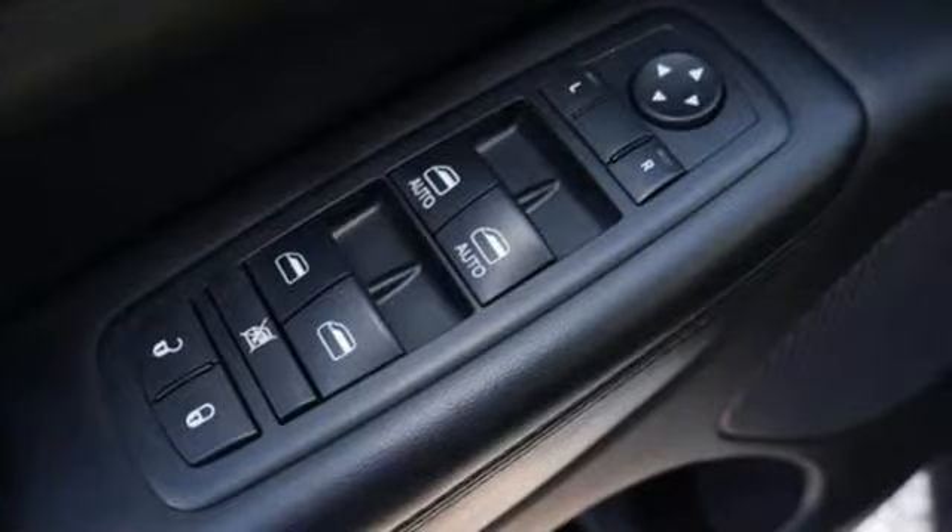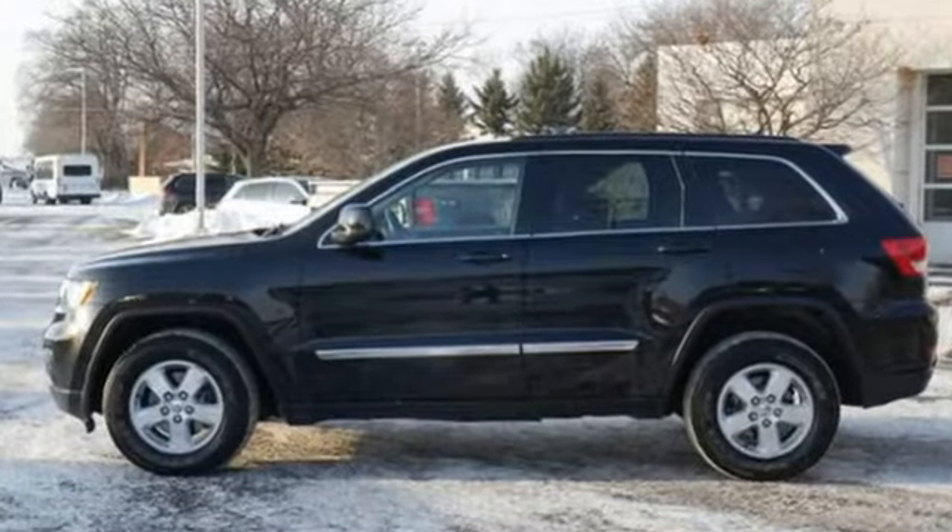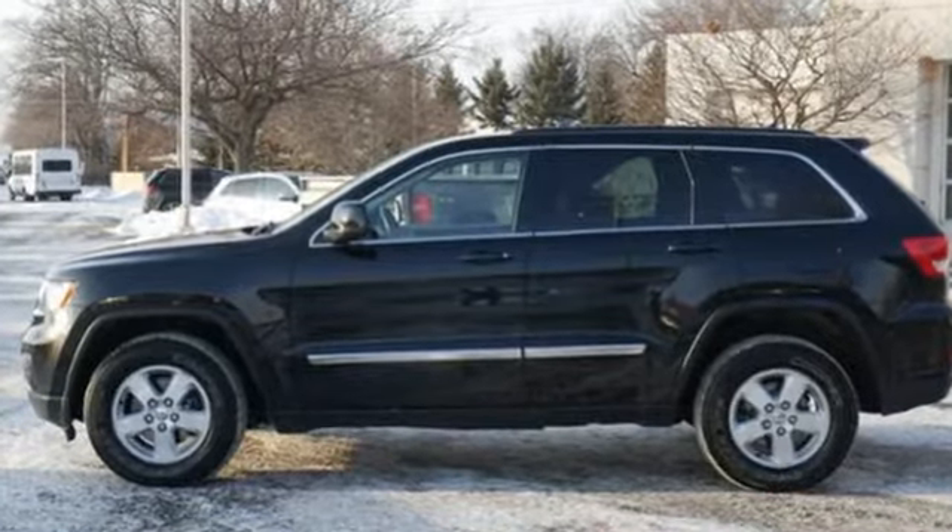Experience the Jeep life. They say a journey of a thousand miles begins with one step. In this case, it begins with a test drive. Start your next adventure today.